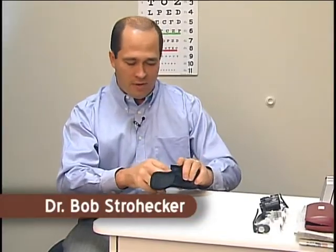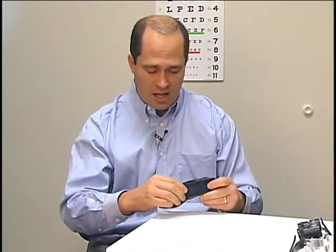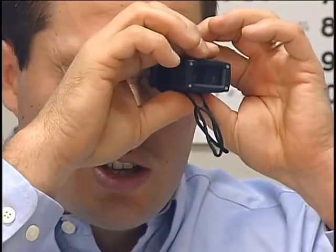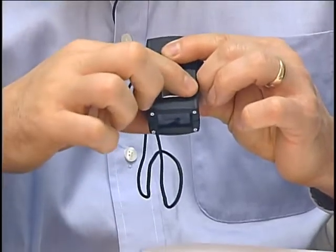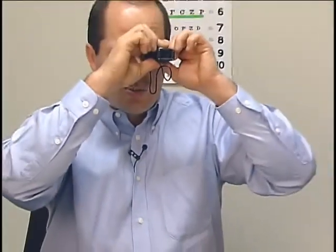Another unique instrument we have for an individual that, say, is walking or lives in a more urban setting and would like to see ahead of them to read signs and make sure they're in the right setting, is this small variable focus telescope. It's just a matter of looking in the ocular end, peering into the distance, and there's an adjustment lever here on the top which does the focusing for this small telescope.